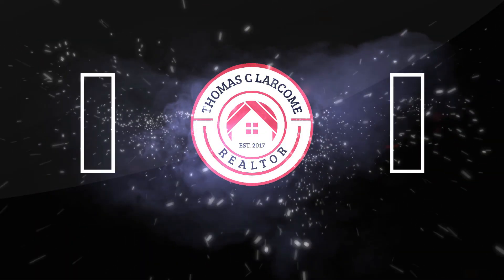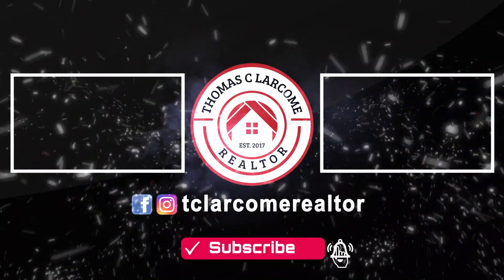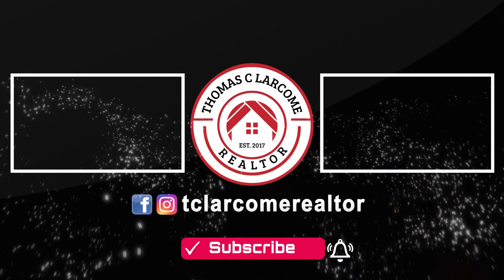Thank you for watching. See you soon. Thank you.